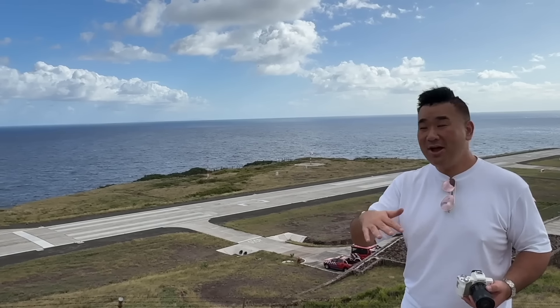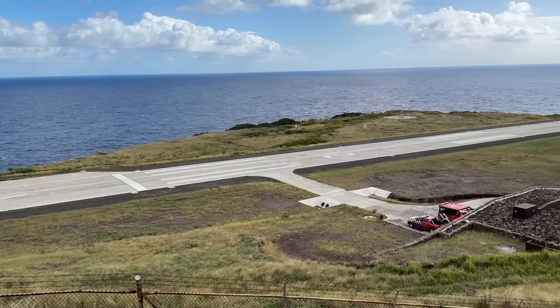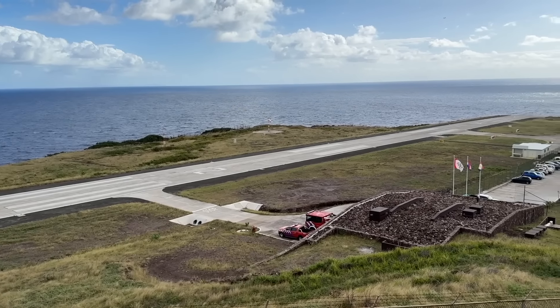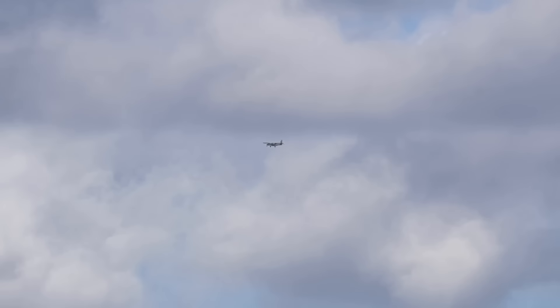We're up this little hill — look over the whole 400-meter runway here. The plane just took off and Jean-Marc's going to do a closed traffic circuit and come back to land, so we can appreciate how difficult and how short the runway is.